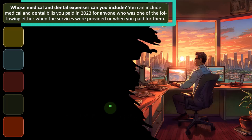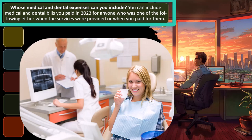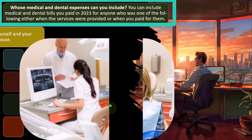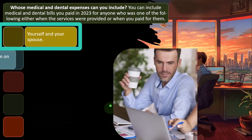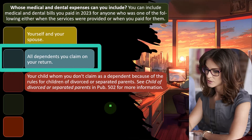Whose medical and dental expenses can you include? You can include medical and dental bills you paid in 2023 for anyone who was one of the following, either when the services were provided or when you paid for them: yourself and your spouse, and all dependents you claim on your return.